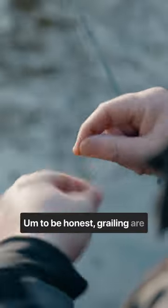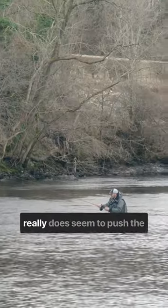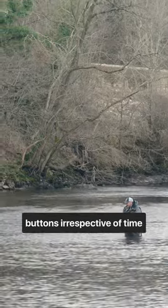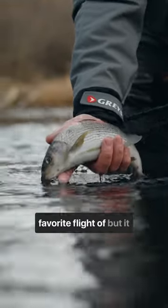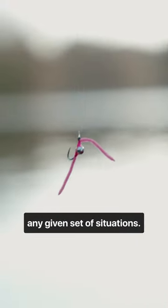Grayling are really triggered by the colour pink, and a worm-type pattern really does seem to push the buttons irrespective of time of year, conditions, water type, anything. It probably wouldn't have been my favourite fly to fish, but it would definitely probably be the most successful one in any given set of situations.